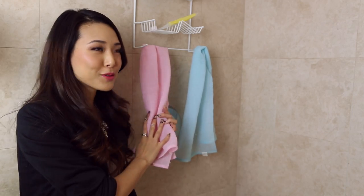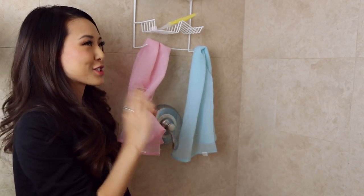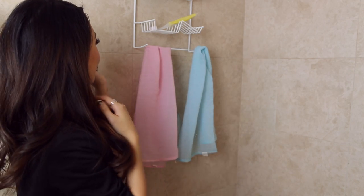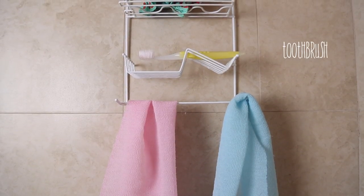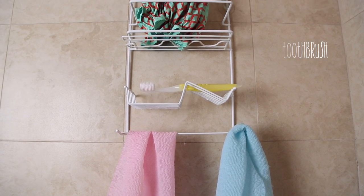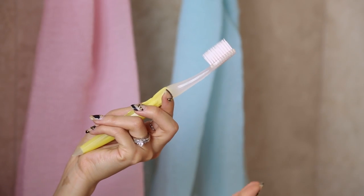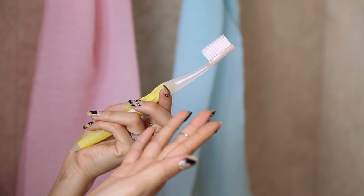If I travel, I absolutely have to take the scrubber with me because I just don't feel clean unless I use it. And then right above that, I have my toothbrush — it's the Nimbus toothbrush, which is kind of neat because it has these little extra-long fibers in it, so it's kind of like flossing your teeth as you're brushing.